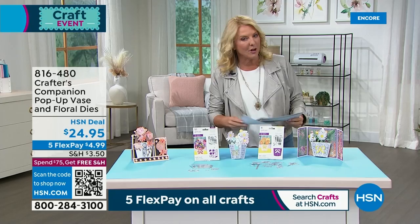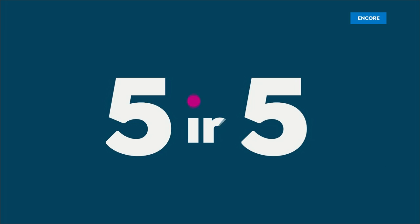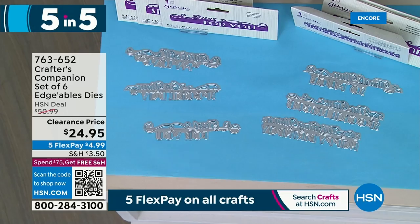Sarah, I don't know if you heard me say this, but I have come to the conclusion this is the best five-and-five I've ever done. We're going to do five items in about 10 minutes, a little longer because the prices are amazing. First item up — it's a set of six Edgibles. We love Sarah's Edgibles. You get all six — last chance, lowest price. It was $50.99 and we're at $24.95 right now, with Flex Pay on everything in crafting today.